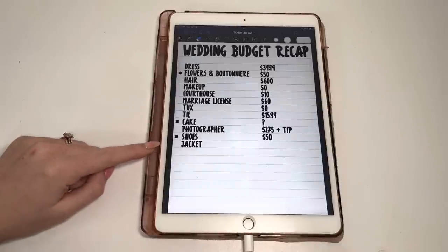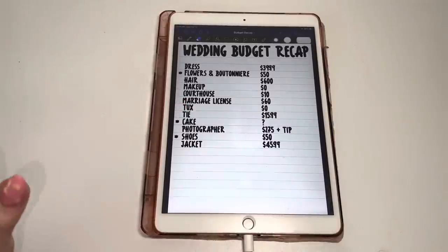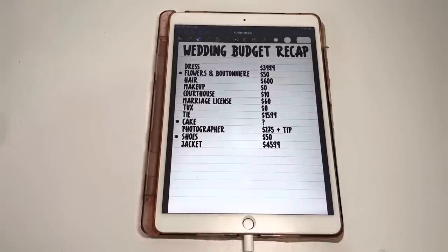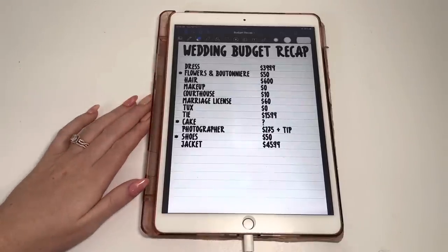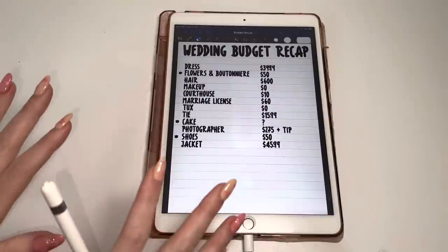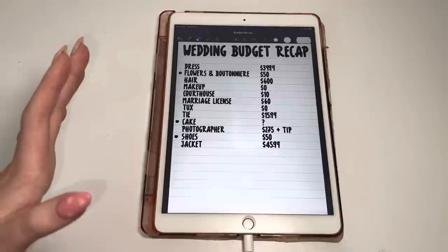Lastly was my jacket. I bought a jean jacket off Amazon — it had pearls on the sleeves and I put 'Mrs.' and my new last name on the back. It was $45.99, actually more expensive than my dress. It was perfect. The day I woke up, the feels-like temperature was negative one outside, so in the outdoor photos you can tell we are freezing. But we took a ton of photos inside, wandering around the city and hopping into places. Our photographer was amazing in that aspect too.